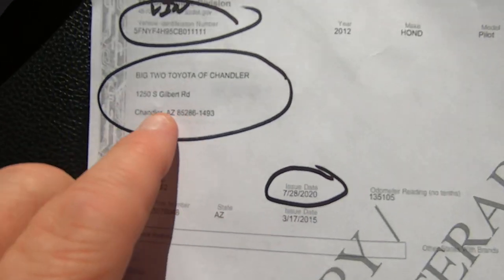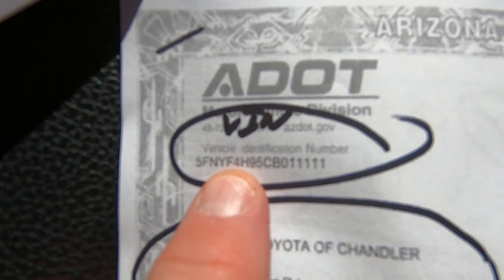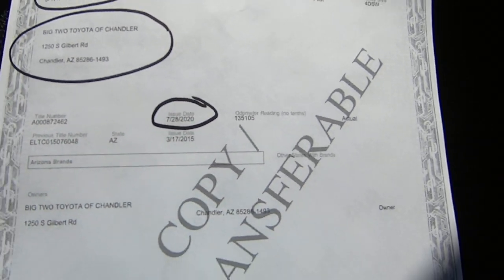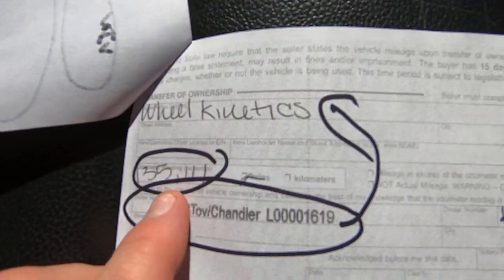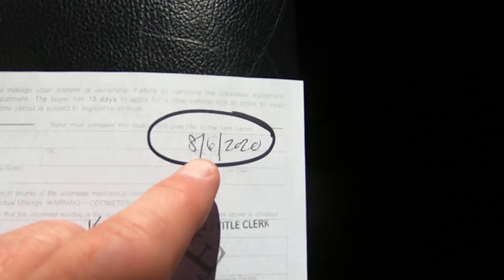Here's the title. It's in the new car dealer's name; there's the VIN. It was issued to them 7/28/20, and they signed it off to Wheel Kinetics with 135,111 miles — Big 2 Chandler, 8/6/20.